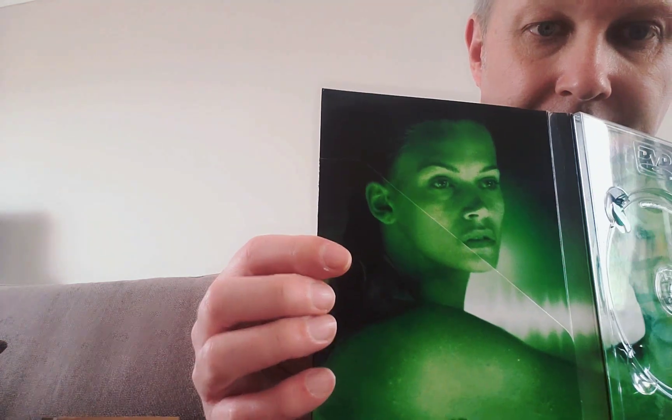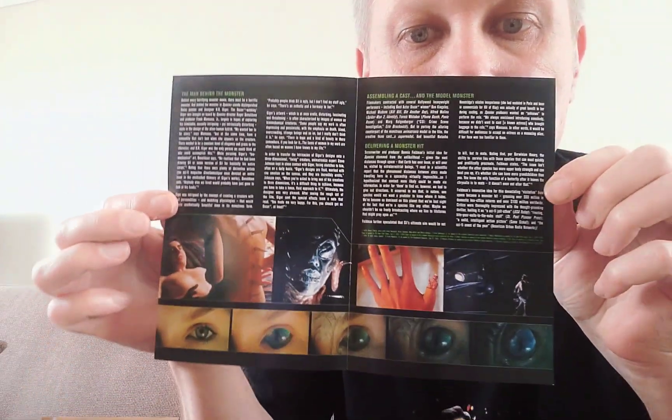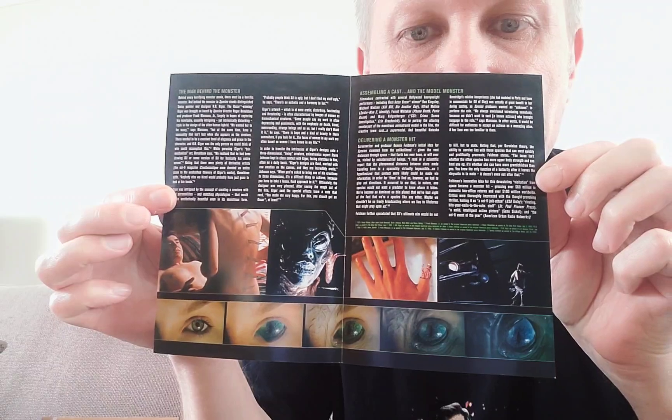There's also a little tiny booklet, and we've got that image there as well. On the back of the booklet there's scene selection, and when you open it up there's a little bit of information about the film as well. It's always nice to have that, certainly in these DVD editions.